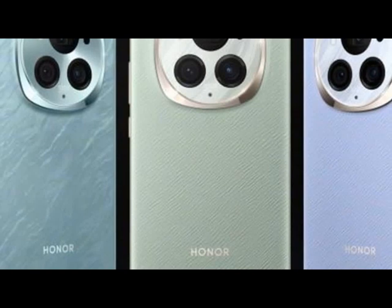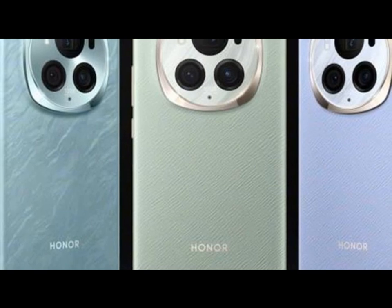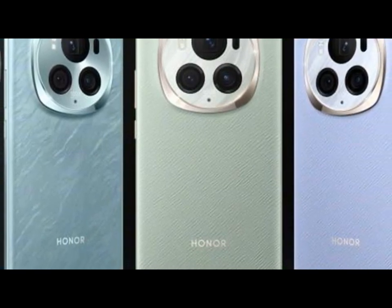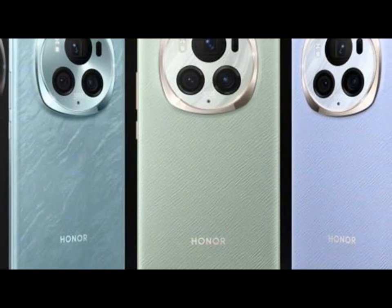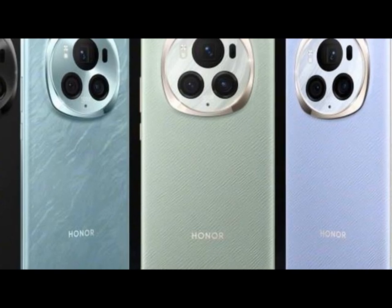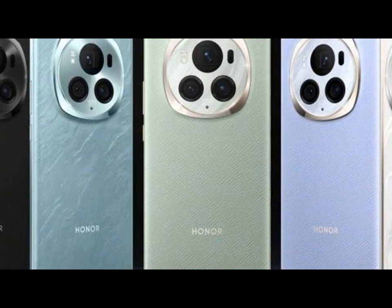Honor is set to launch two new flagship smartphones — the Magic 6 Ultimate and the Magic 6 RSR Porsche Design — in the Chinese market. Ahead of their official release, the complete specifications and pricing details have been leaked. Here's everything you need to know.